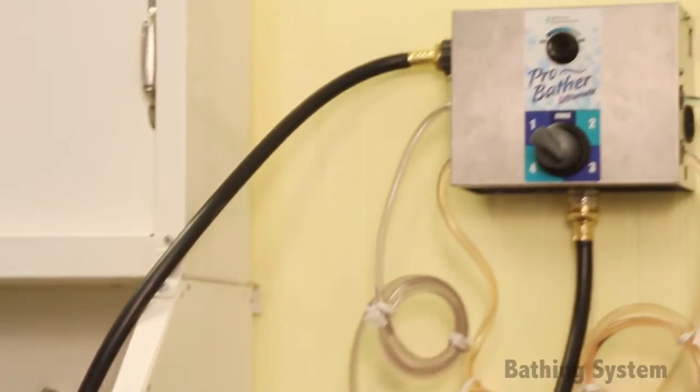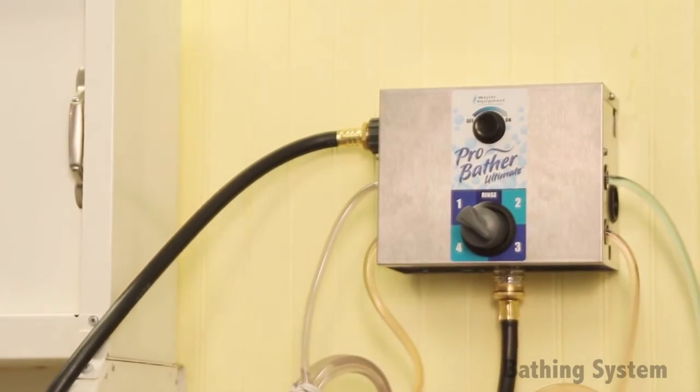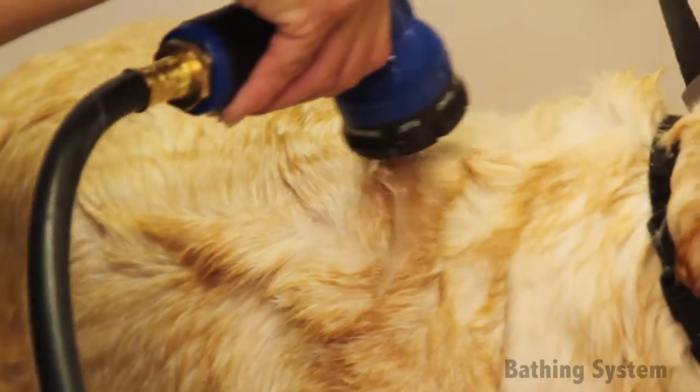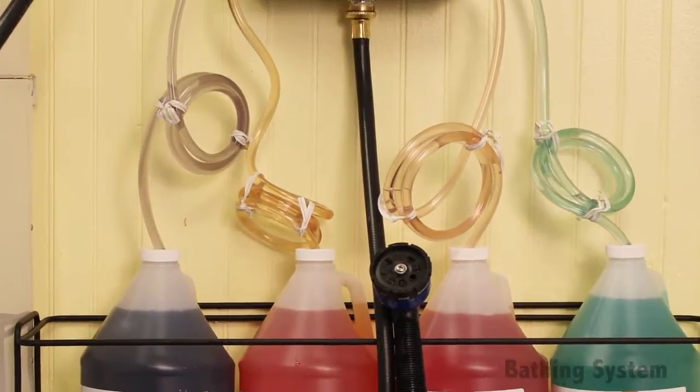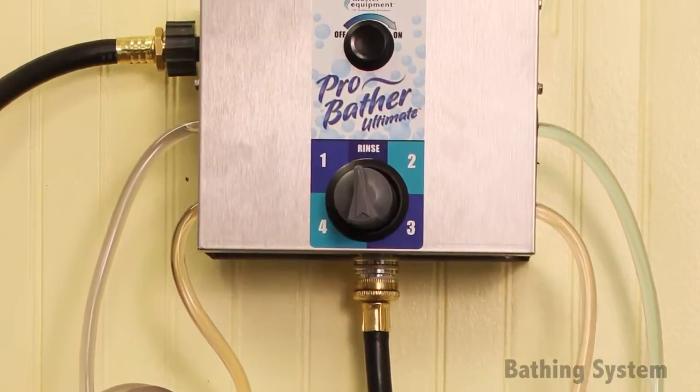Our ProBather bathing system is a non-electrical system that uses the principles of physics and water pressure to create an ideal blend of shampoo and water. The suction created by your existing water pressure helps draw shampoo up into the water stream via a connecting pipe.